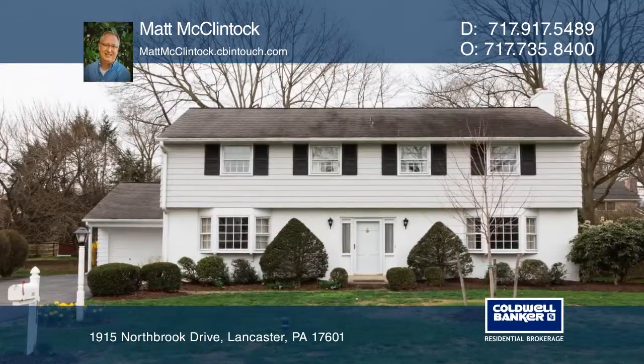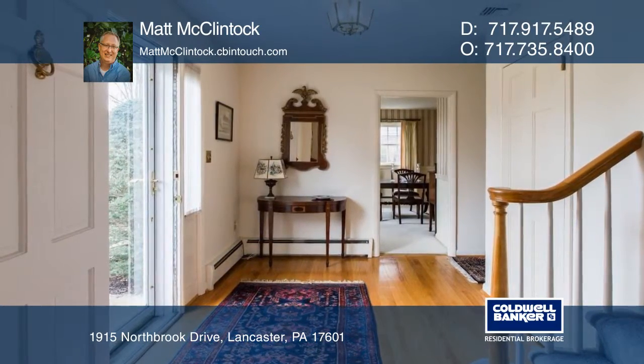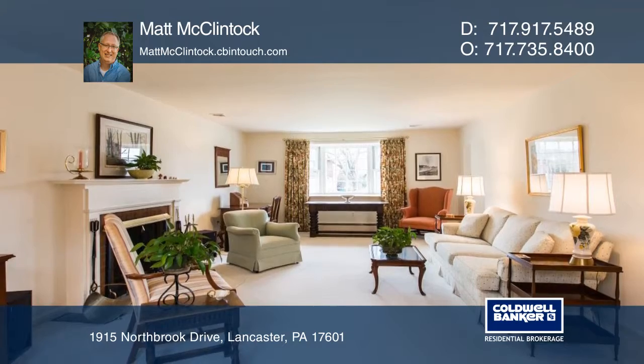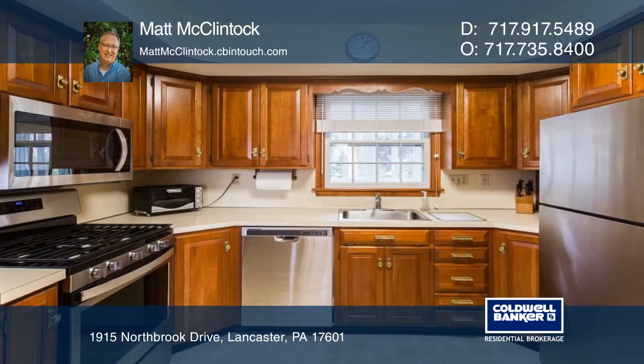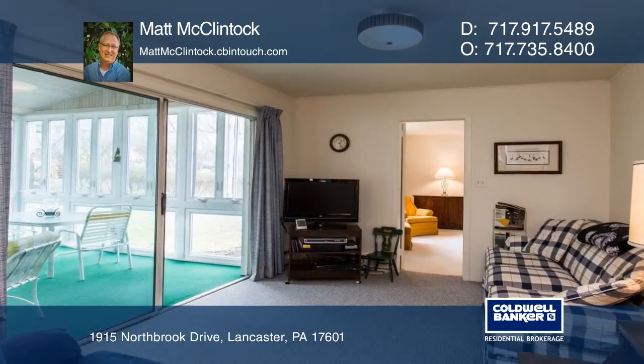This four-bedroom, two-and-a-half-bath colonial home is in the Northbrook Hills neighborhood. You'll enjoy the large foyer, formal dining room, and the living room with a fireplace. The kitchen, with new stainless steel appliances, adjoins the family room. The home boasts hardwood floors throughout.